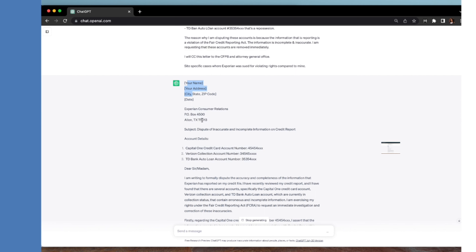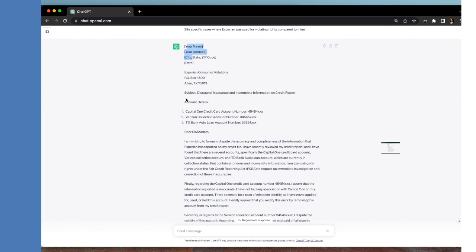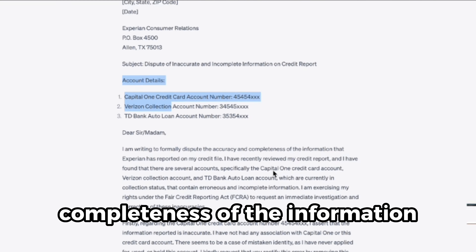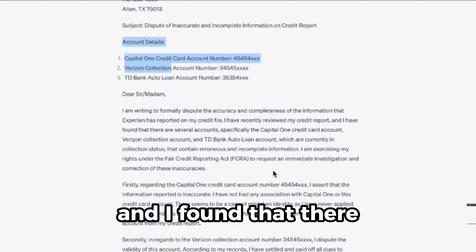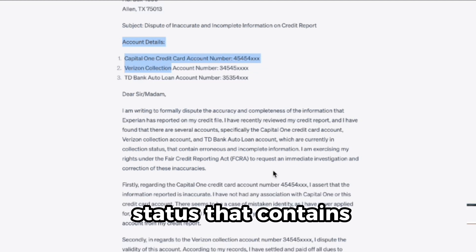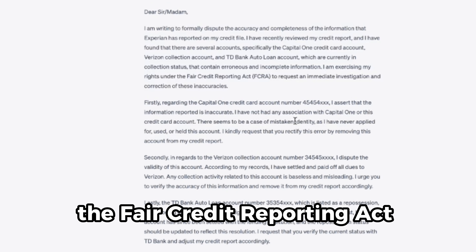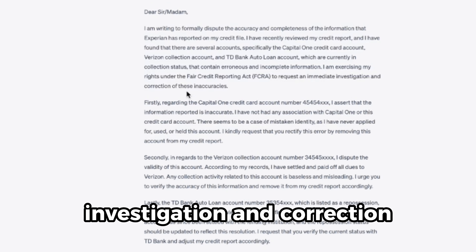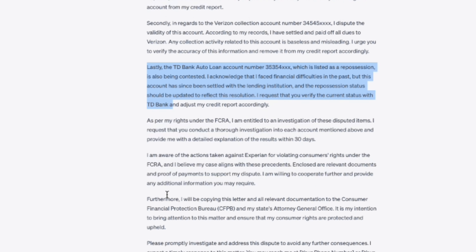What you're going to do is copy the letter ChatGPT generates, add it to Google Drive, and fill in the blanks — your name, address, date. The letter reads: 'I am writing to formally dispute the accuracy and completeness of information Experian has reported on my credit file. I have recently viewed my credit report and found several accounts currently in collection status that contain erroneous and incomplete information. I am exercising my rights under the Fair Credit Reporting Act to request an immediate investigation and correction of these inaccuracies.'